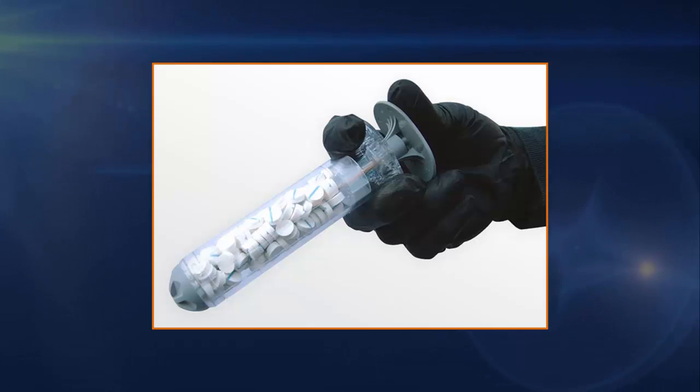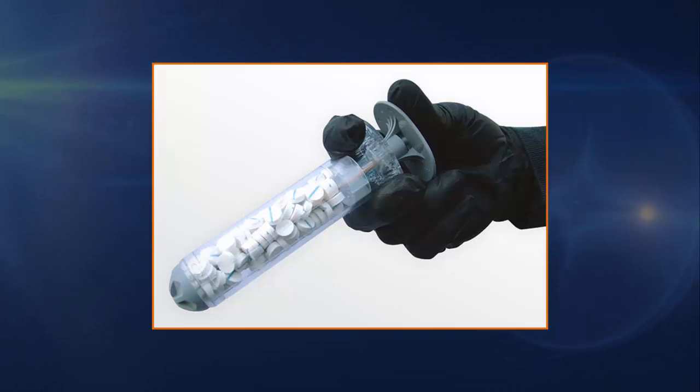A life-saving device that can stop bleeding within 15 seconds has been used on a soldier in the field for the first time. The device, called the X-Stat Rapid Homeostasis System, was used to staunch severe bleeding following a gunshot wound to the thigh.